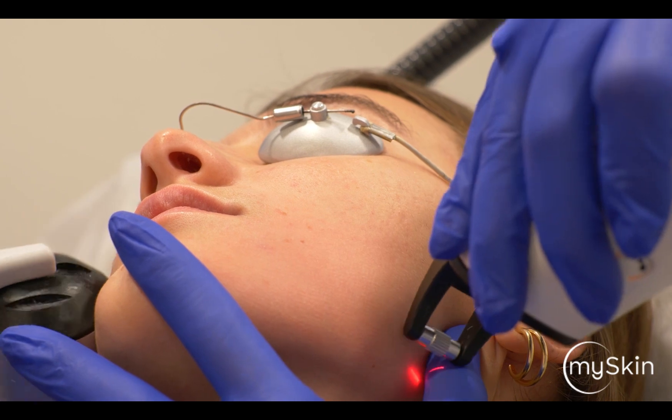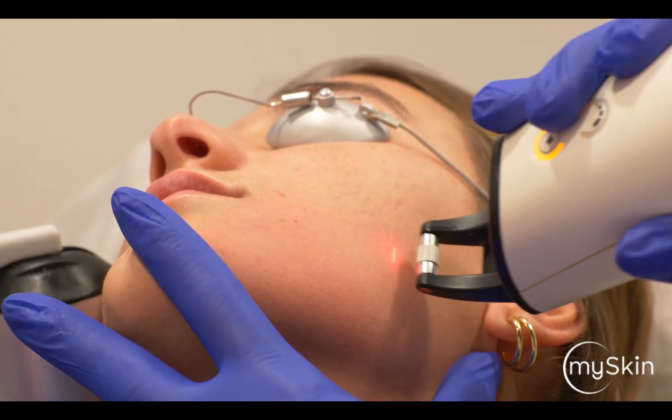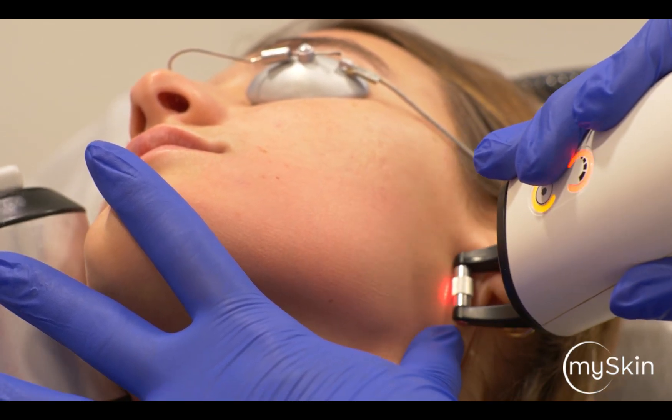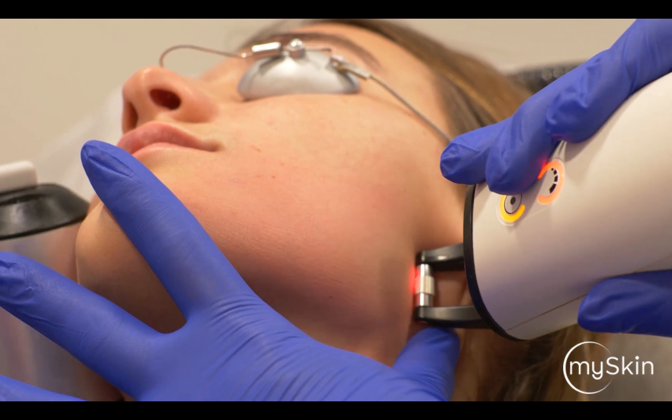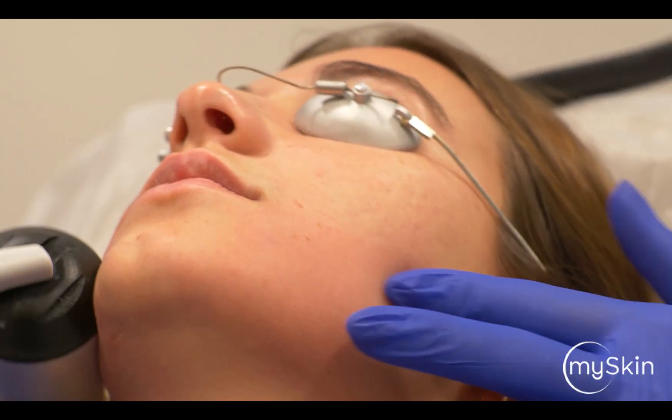Again, with the Frax 1550 it's important not to be too fast — we really need to allow the fractional mode time to penetrate the skin in a very regular way.